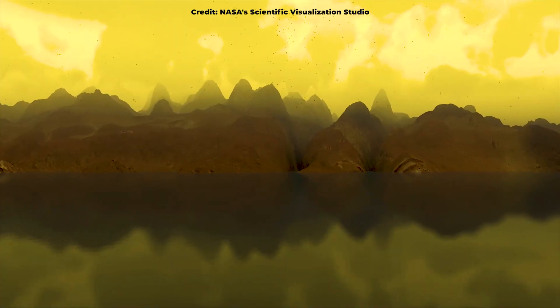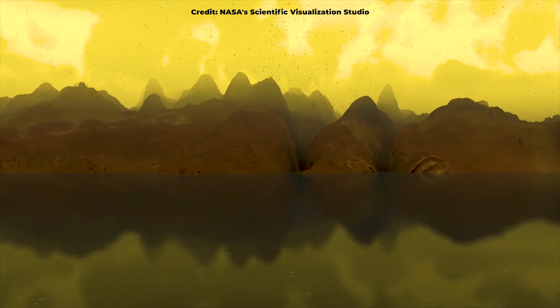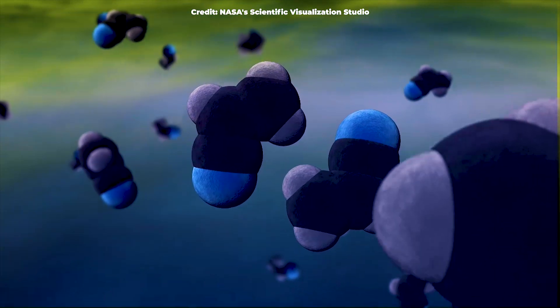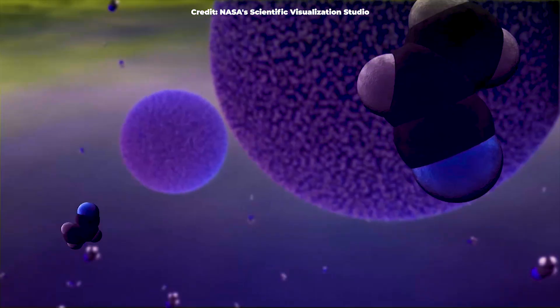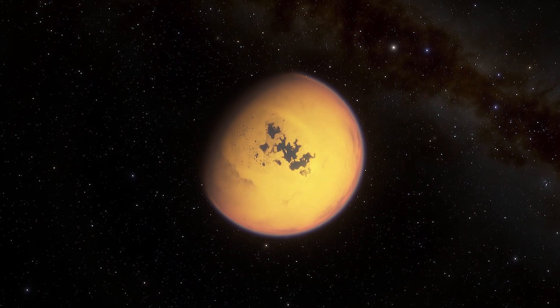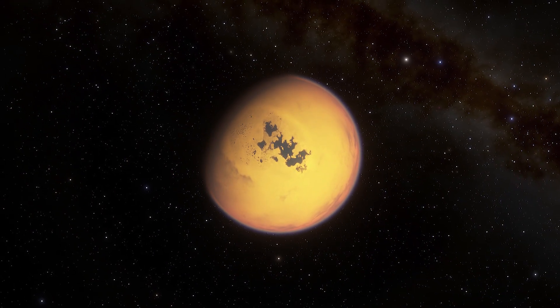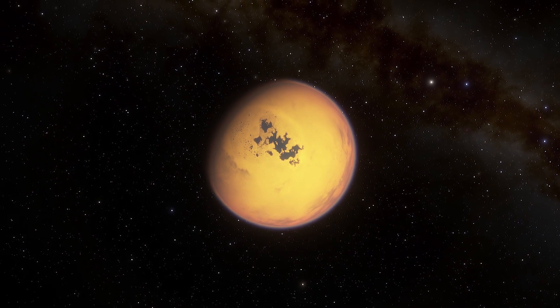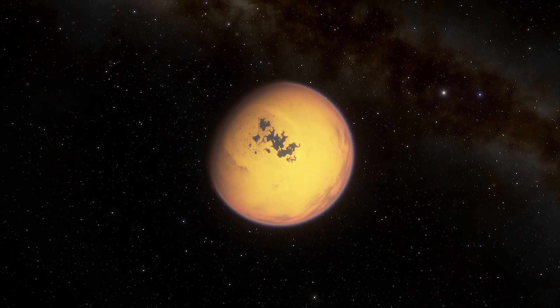There, organic compounds could undergo complex chemical reactions to form the so-called primordial soup, from which life on Earth first sprang. Tiny amounts of vapor rise from the land back to the sky to create new clouds and fresh showers. This cycle mirrors that of Earth's.